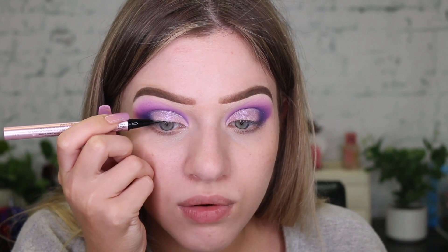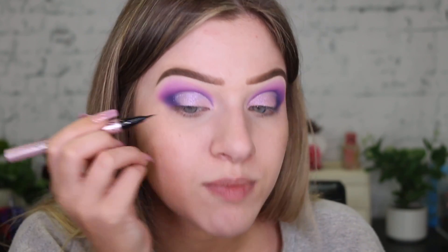I do have a new eyeliner. This is the Too Faced Better Than Sex Easy Glide Waterproof Liquid Liner. I don't really like the Better Than Sex Mascara, that's just me personally. I hear people say they love it, it just flakes on me so bad and falls into my eyes and actually hurts. So I don't really like the mascara, but I've never used this. So I'm going to try it out. I won't be able to talk when I do this, so just be patient.